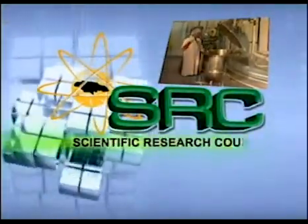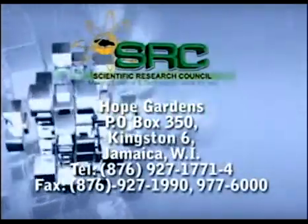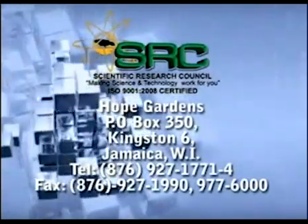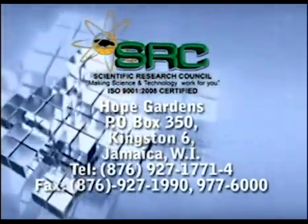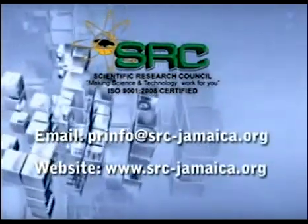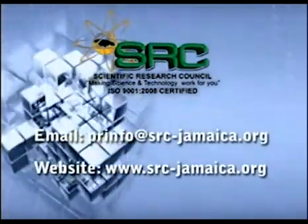Visit our website for further information on our services and achievements. Hope Gardens, PO Box 350, Kingston 6, Jamaica, West Indies. Telephone: 927-1771-4. Fax: 927-1990, 977-6000. Email: PRinfo@SRC-Jamaica.org. Website: www.src-jamaica.org.